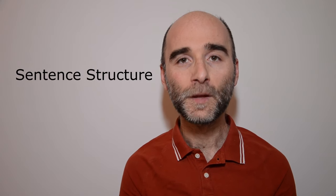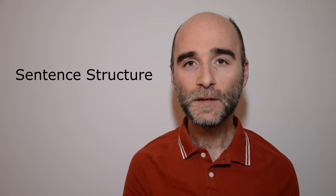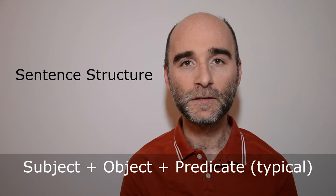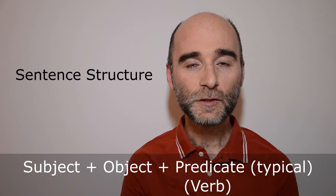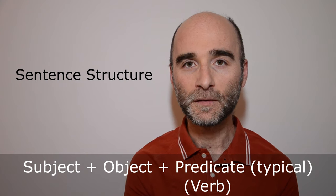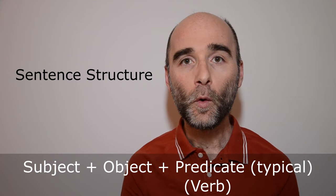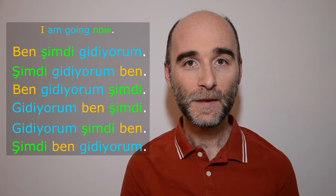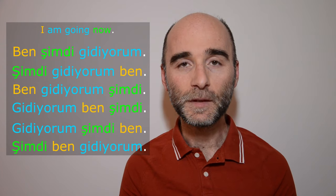After understanding how the noun cases work, you need to figure out how basic sentences are formed in Turkish. Everyone has somehow learned that the typical word order in Turkish is subject, object, and predicate — but this is just typical and too basic. You need to understand which part of the sentence comes after which, and what happens when we change the order of parts in sentences. In Turkish, the word order is actually extremely flexible.